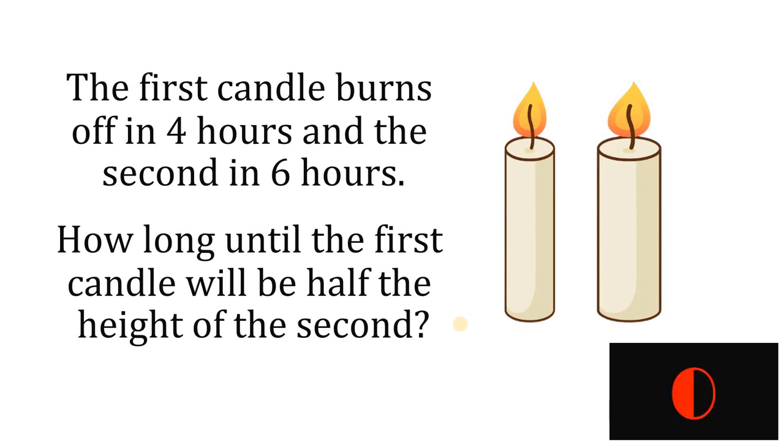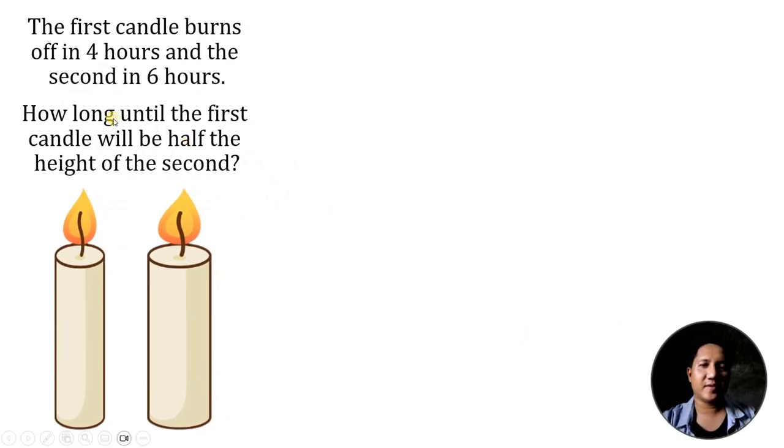And now let's answer this question together. The first candle burns off in 4 hours and the second candle in 6 hours. The question is, how long until the first candle will be half the height of the second candle?